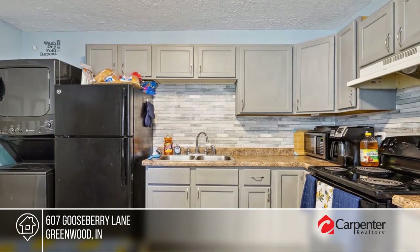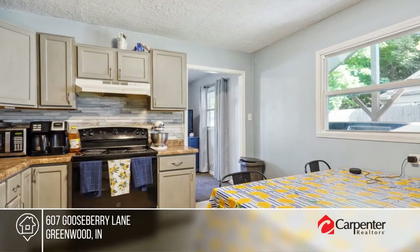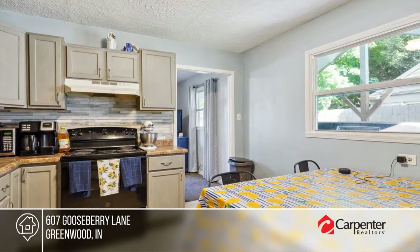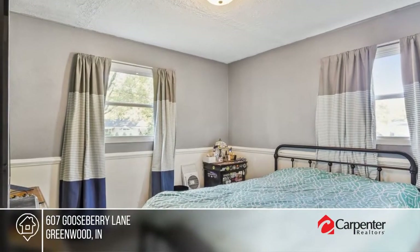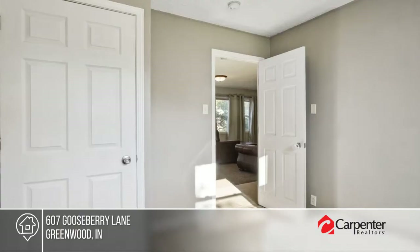This cute updated ranch in Greenwood offers 3 bedrooms and 1 bathroom with a walk-in closet in the master bedroom. Enjoy fresh paint in a fenced backyard with a shed and a unique patio with a privacy fence. Come see your new home today with Rachel Mappes.